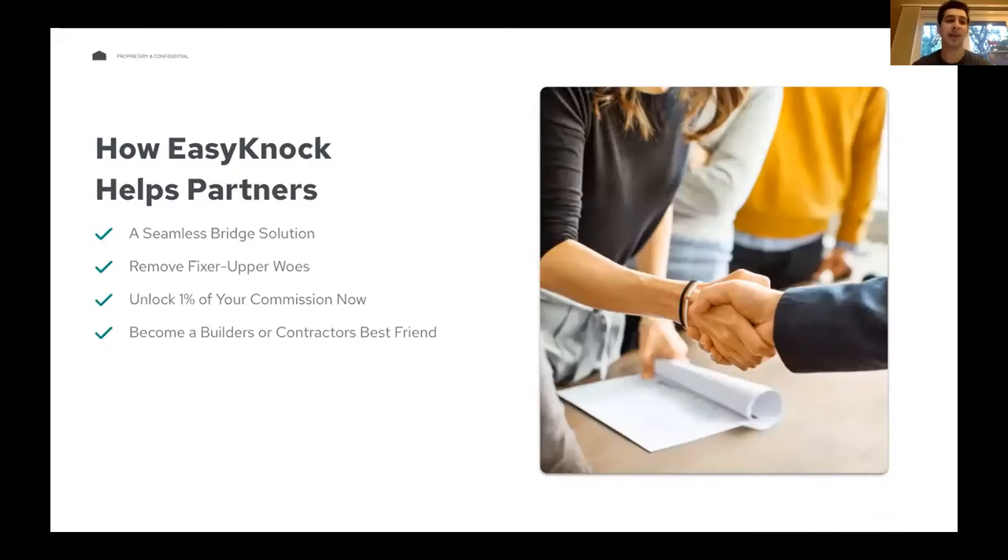At a high level, we're providing a seamless bridge solution for your clients to help bridge the gap from one house to the next, making it a lot easier for all parties involved. We're removing a lot of the fixer-upper woes. We unlock 1% of your commission on day one, so you're going to get paid a lot quicker with EasyKnock than in a traditional sale, and you get the rest of your commission on the backside once you actually sell the house on the open market.